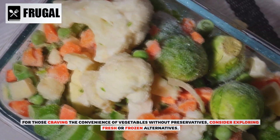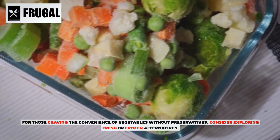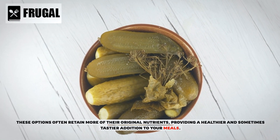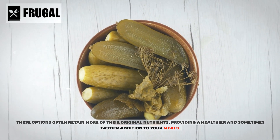For those craving the convenience of vegetables without preservatives, consider exploring fresh or frozen alternatives. These options often retain more of their original nutrients, providing a healthier and sometimes tastier addition to your meals.